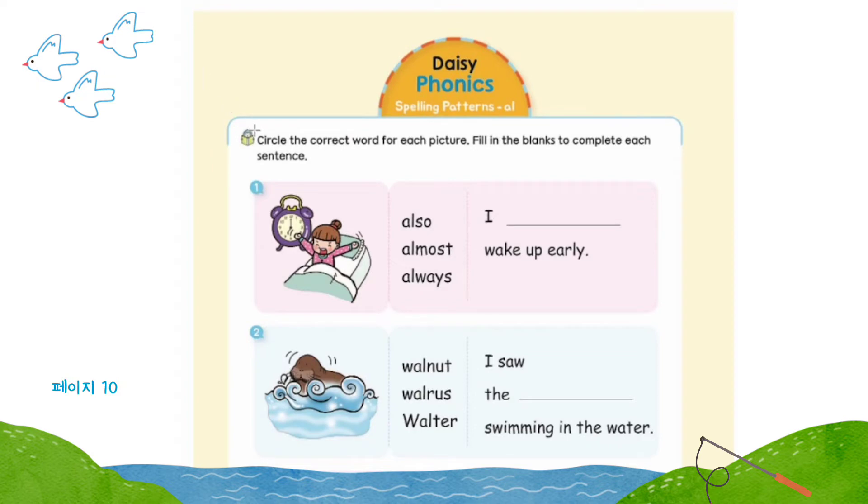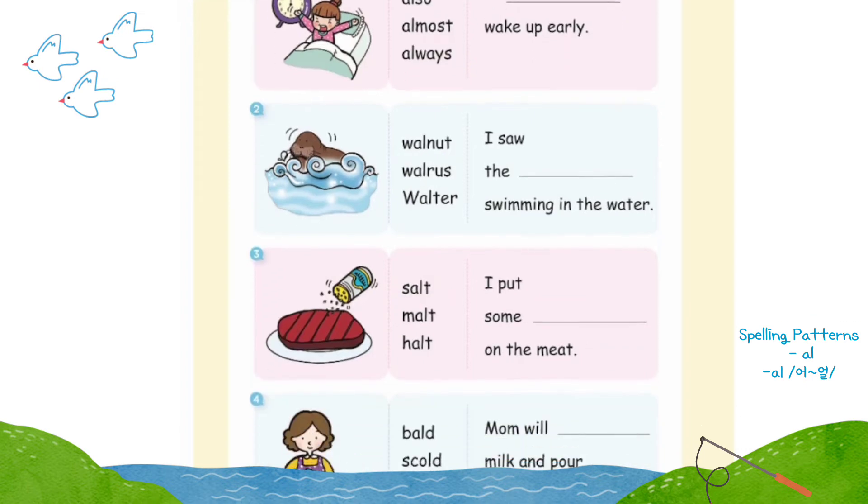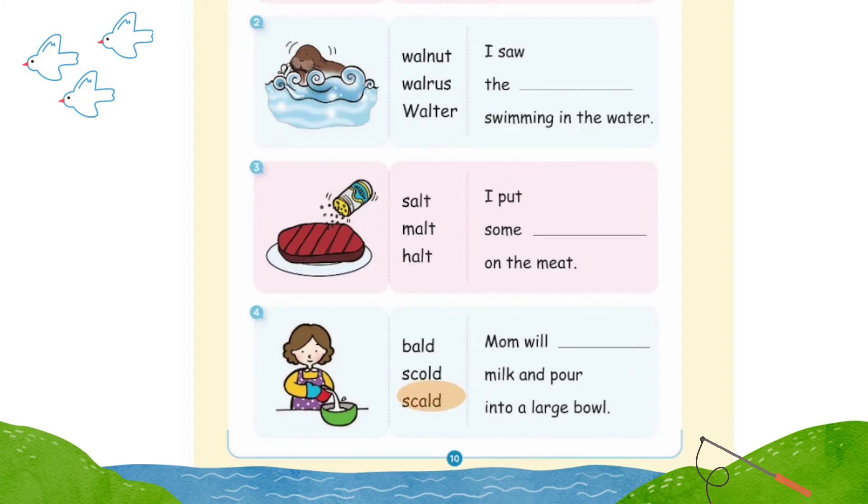Page 10: circle the correct word for each picture, fill in the blanks to complete each sentence. Number one: I always wake up early. Number two: I saw the walrus swimming in the water. Number three: I put some salt on the meat. Number four: Mom will scald milk and pour into a large bowl. Good job!